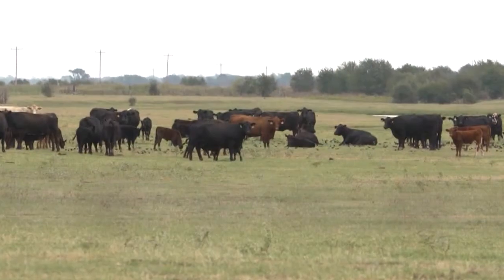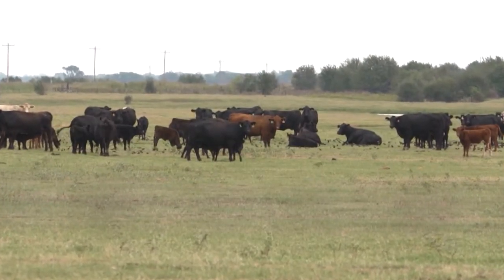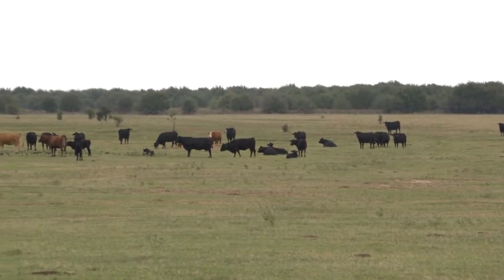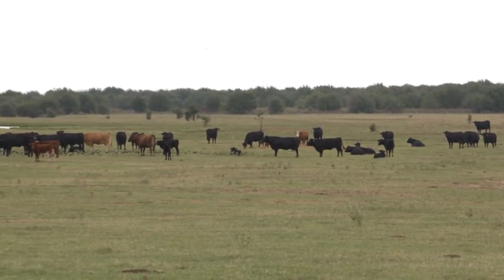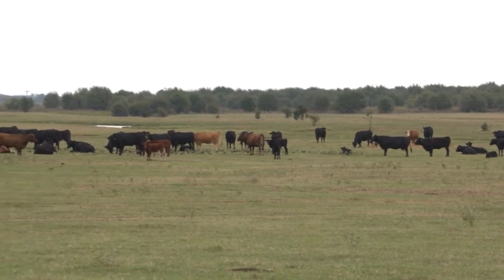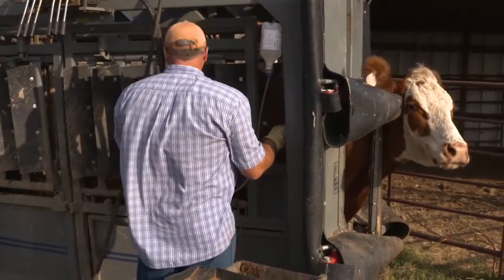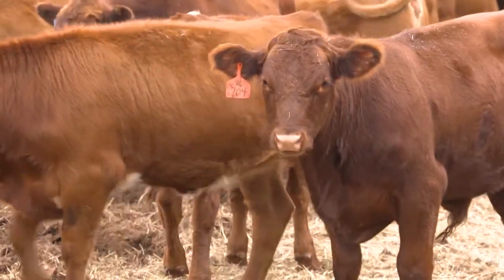When sitting down with a client to decide what antibiotic to use, we first talk about what bugs — what microbials — we're going to target. We look for an antibiotic that's broad spectrum and will treat all of those. Then we start to look for duration. The longer that antibiotic is in the system, the longer we don't have to get them back in the chute. If an antibiotic only lasts three days and you have to bring them back in three days later, that's more stress. If we can get one that lasts a week, we can let them recover quietly in the pen for a longer time.